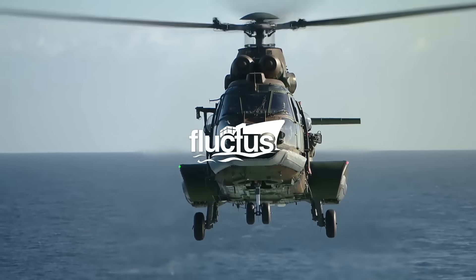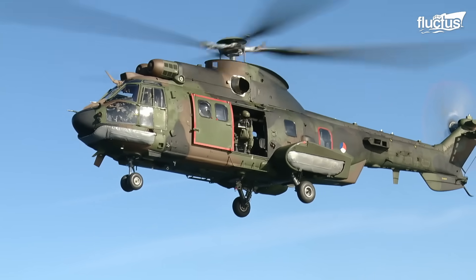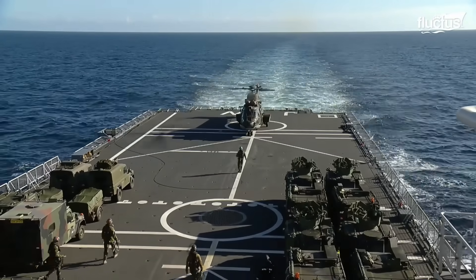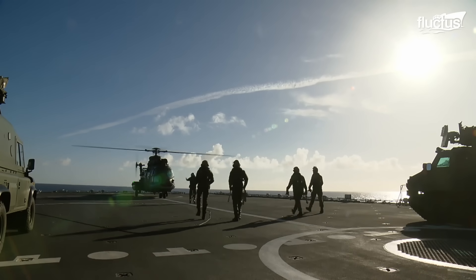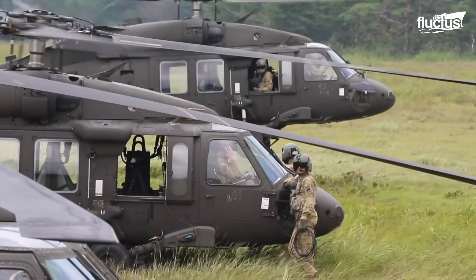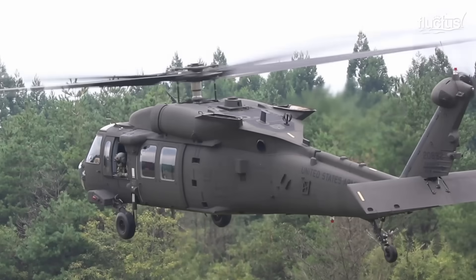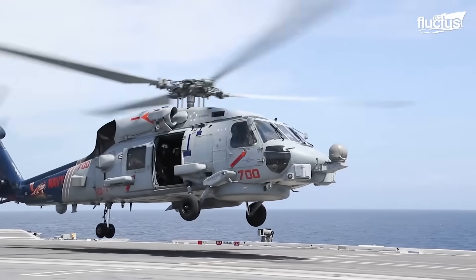Hello everyone and welcome back to the Fluctus channel. Though they cannot match the speed of a fighter jet or carry the same amount of equipment as a cargo plane, helicopters are extremely capable and incredibly versatile. Their ability to take off and land vertically, combined with their hovering capabilities, have made helicopters a staple both on land and at sea.